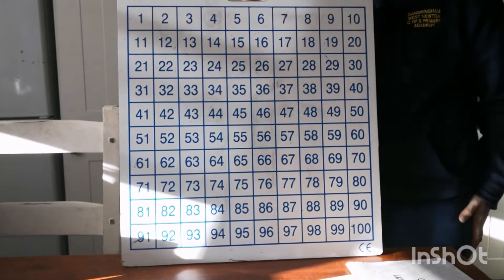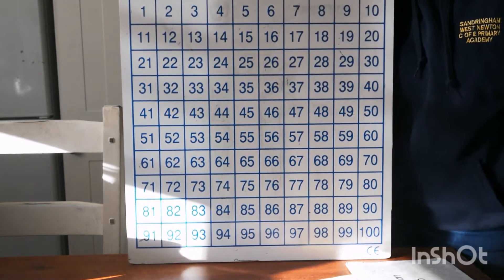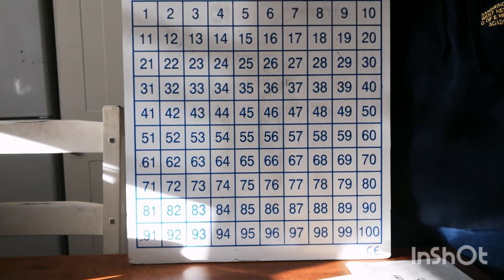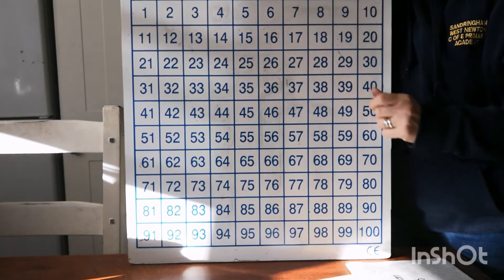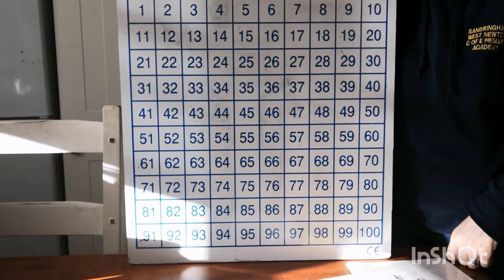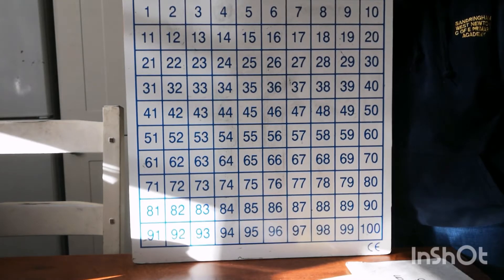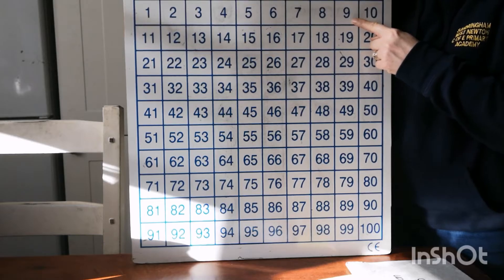Fantastic! It takes a while, doesn't it, but you did it — so well done. Okay, using my 100 square, can you point to the screen for the number 4? Where is the number 4? There is the number 4. Now can you use your pointy finger to point to the number 9? Do not get it confused with the number 6. There it is — right at the top of the camera, so hopefully you can see it fine.